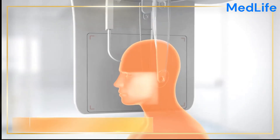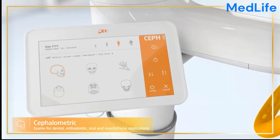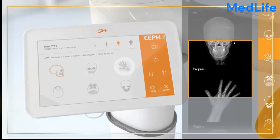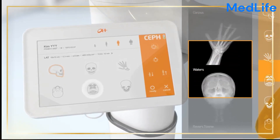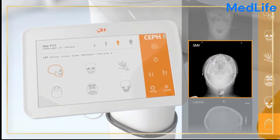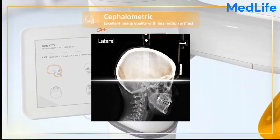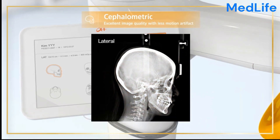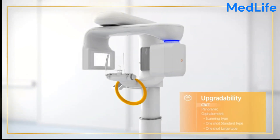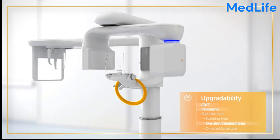In summary, the Dental RaySkin Alpha Plus stands as a pinnacle of innovation in dental radiography, offering exceptional image quality, versatile imaging modes, and user-friendly operation. By seamlessly integrating cutting-edge technology with patient-centric design, it empowers dental professionals to make informed diagnoses and deliver the highest quality care.